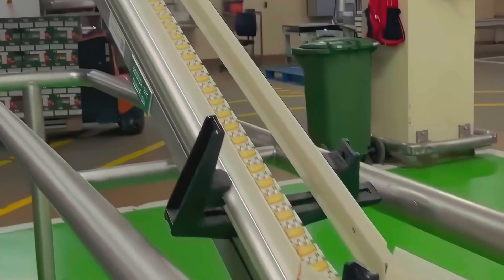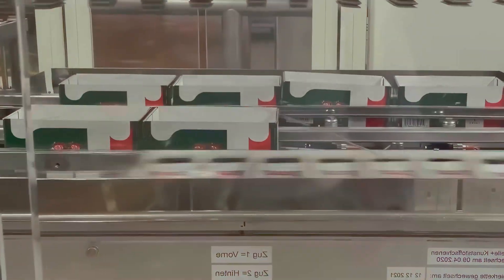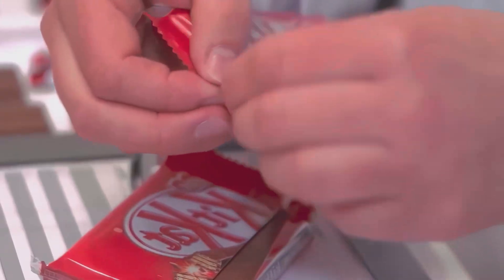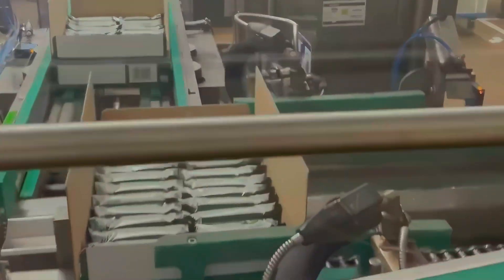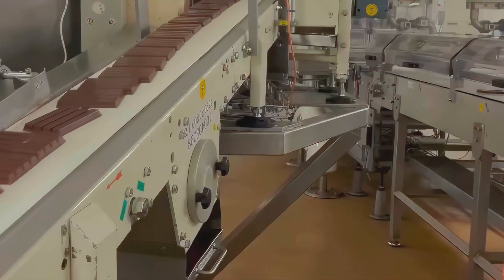Quality control does not nap. A check-weigher looks at each pack's mass and rejects anything that strays. Metal detectors and x-ray machines watch for any foreign objects with an intensity that would make a lighthouse jealous. Vision systems read the wrapper print to make sure colors sit in tolerance and the seal lines are clean. At scheduled intervals, operators pluck samples and walk them to a small on-site kitchen. They measure gloss with a tiny meter. They check for bloom. They break fingers and record force. They taste. They always taste. Numbers are nice. Mouths are honest.